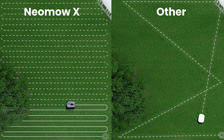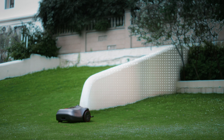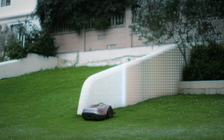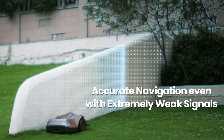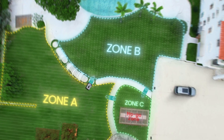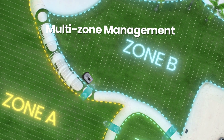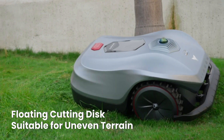NEOMO-X's parallel mowing algorithm significantly improves mowing efficiency. Thanks to LiDAR SLAM, NEOMO-X will never have signal blind spots in your garden. Powerful mowing performance keeps your lawn healthy. Effortlessly manage multiple areas and smoothly handle uneven terrain on your lawn.